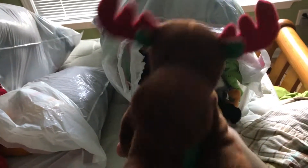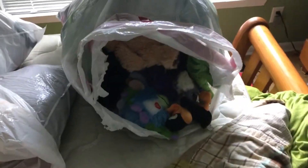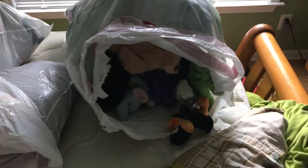Then I got this Beanie Baby Christmas Moose from 2008. None of these Beanies have tags because that's Goodwill. And then I got a monster Beanie Baby ball that talks. This monster Beanie Baby ball that talks is pretty cool.